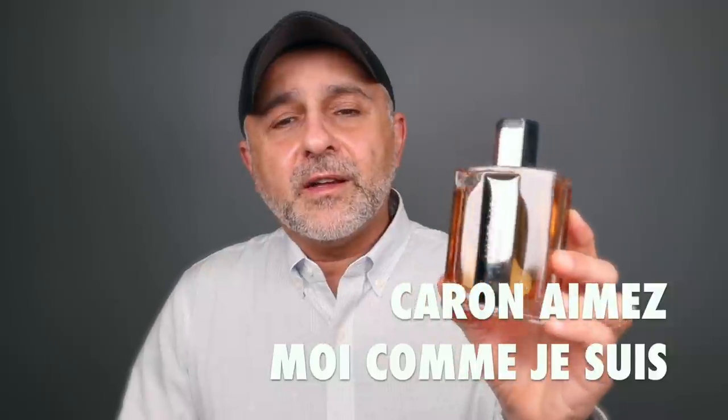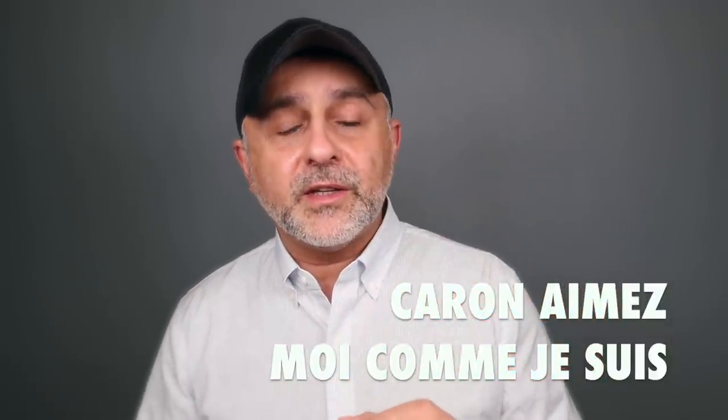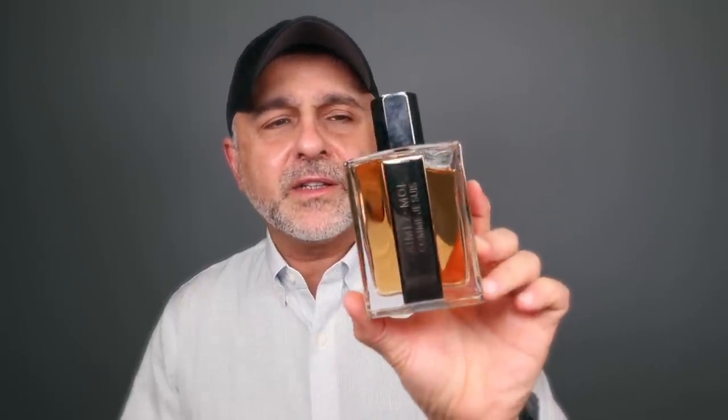This next one is from the house of Caron — Aimez-Moi Comme Je Suis. This is their latest release for men and it features hazelnuts with vetiver, both very prominent. There's also grapefruit, ginger, tonka beans, and tobacco — a very classy masculine release. The bottle looks great but is a little clunky and square; it's a refillable bottle. As far as the smell goes, it's a great scent — a slightly nutty gourmand edge, but in the end more woody, earthy vetiver with spicy ginger and grapefruit.